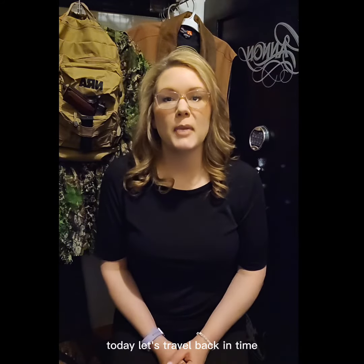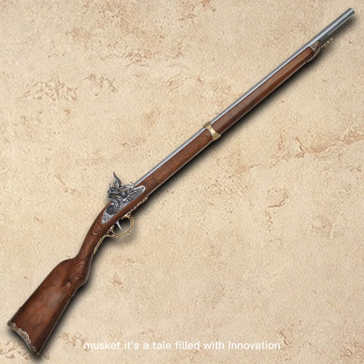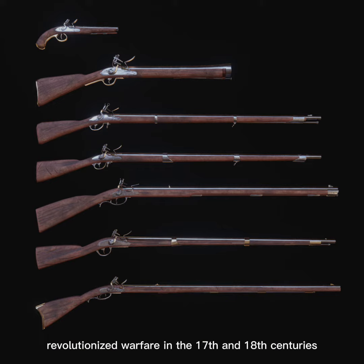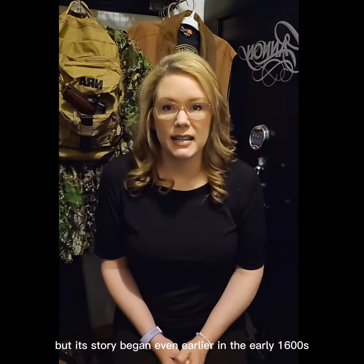Today, let's travel back in time to explore the captivating history of the Flintlock Musket. It's a tale filled with innovation, warfare, and the evolution of firearms. The Flintlock Musket revolutionized warfare in the 17th and 18th centuries, but its story began even earlier, in the early 1600s.